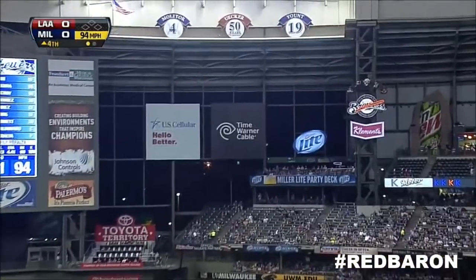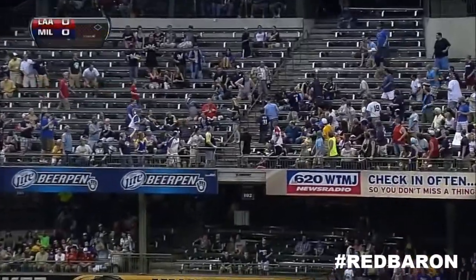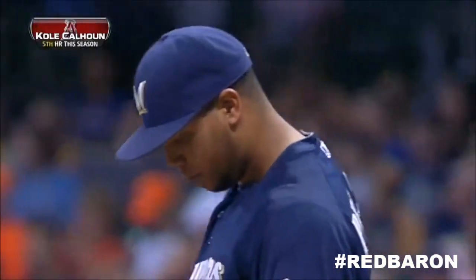Calhoun lifts one out to deep right field. Aoki back at the wall. And gone. A big fly for Calhoun, fifth of the year. Puts the Angels up 1-0.